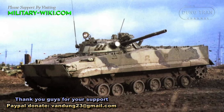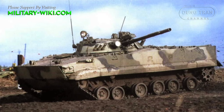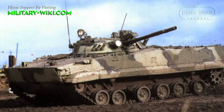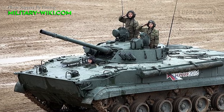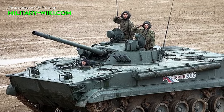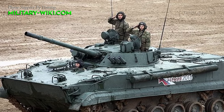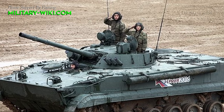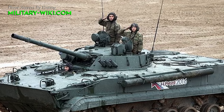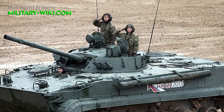One of the key strengths of the BMP-3 family is its adaptability to various combat scenarios and customer requirements. The vehicle has been developed in multiple variants, each equipped with different weapon combinations and combat systems tailored to meet the specific needs of different users. This flexibility has contributed to the widespread adoption of the BMP-3 by armed forces around the world.